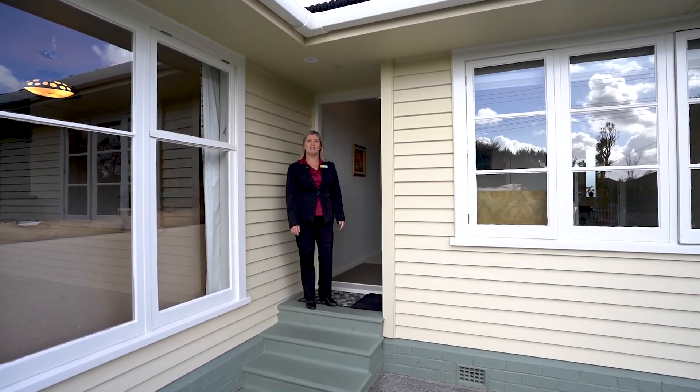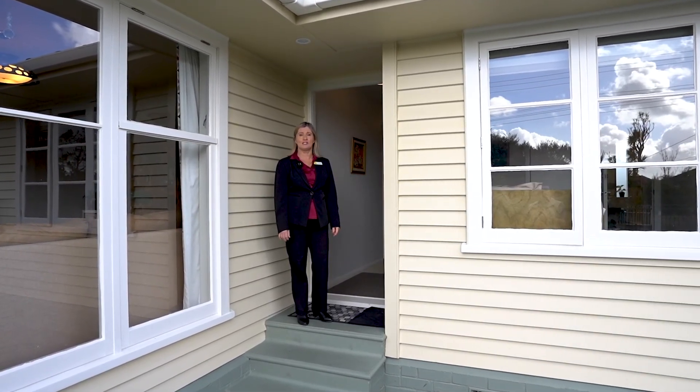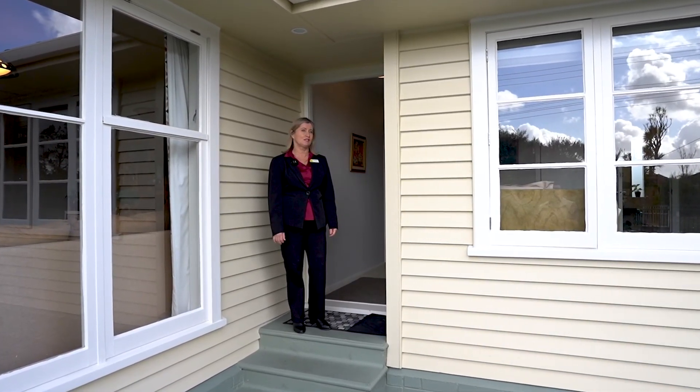Our owners have lived here for 18 years and have loved this house, but now it's time to move on. So their loss is your gain. Let's have a look at this amazing house.